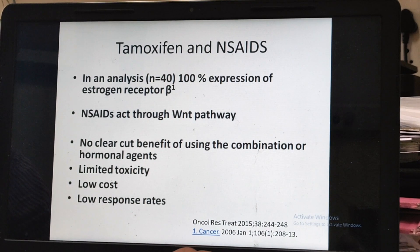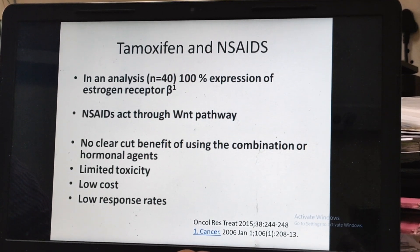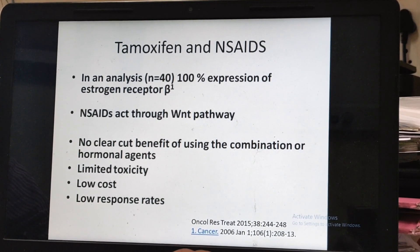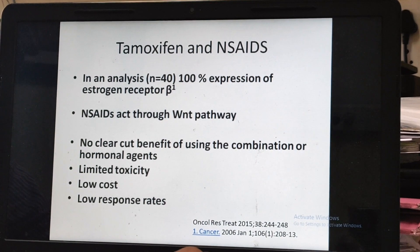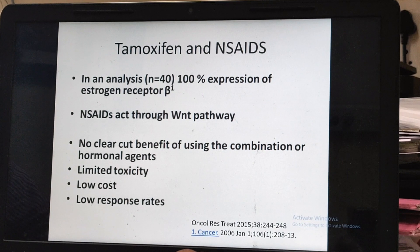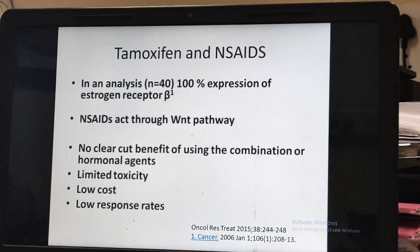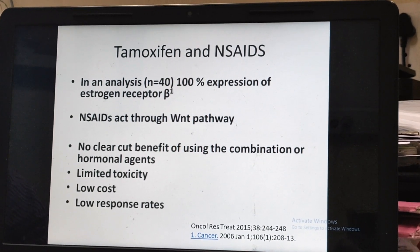Regarding tamoxifen and NSAIDs: historically and conventionally, this was the treatment offered. The pathological basis is that many patients with fibromatosis have beta-estrogen receptor expression. However, the clinical benefit is still not clearly known. It was started in Europe partly because reimbursement policies were easier for these drugs. They have limited toxicity and low cost, but their effectiveness is not well established.